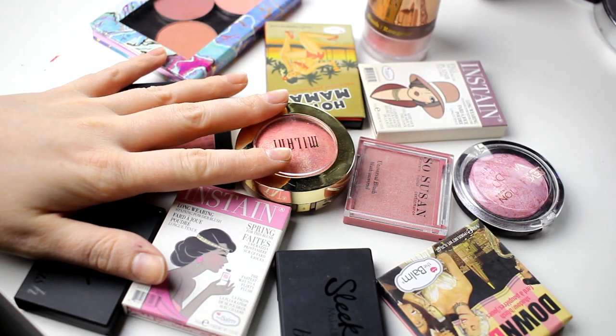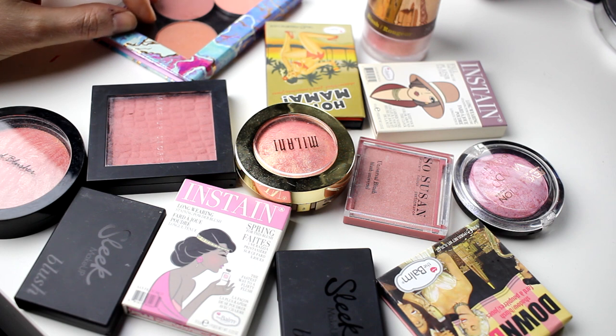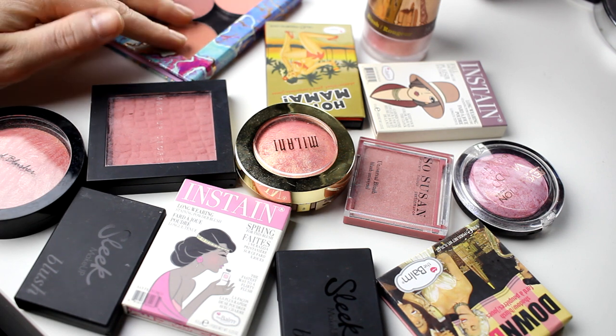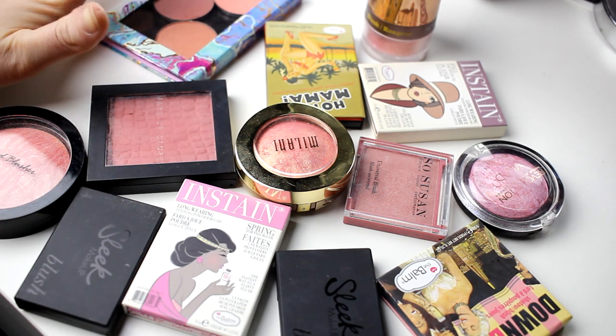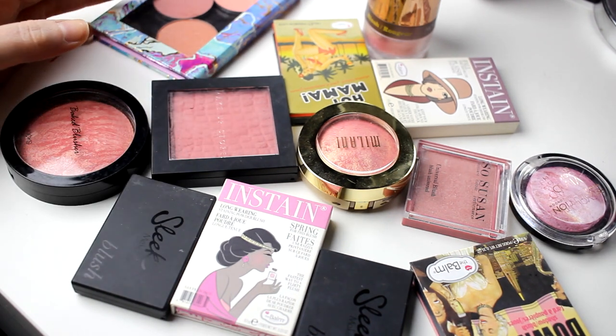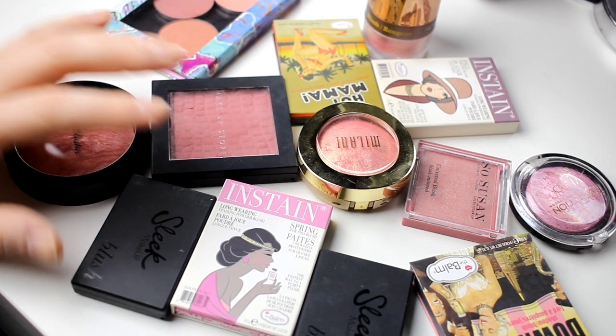Hello! I am here with the second part in my decluttering video series. I thought I was going to take highlighters, blushes and contour things in one video, but then I pulled out all my highlighters and I don't know if that video is going to be too long, so we will see. I will start with my blushes.